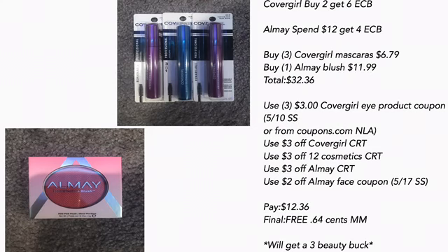I combined the Covergirl deal and the All May deal. Covergirl is buy two get $6 and All May is spend $12 get $4. Buying three Covergirl mascaras at $6.79 and one All May blush for $11.99 totals $32.36 — well over the threshold to get the beauty bag. You guys will see what bag I got because they didn't have the one that was in the ad.